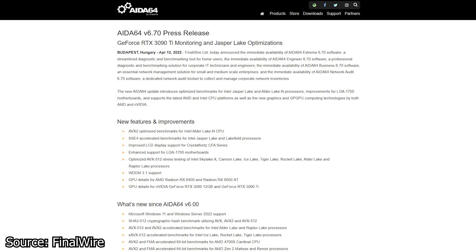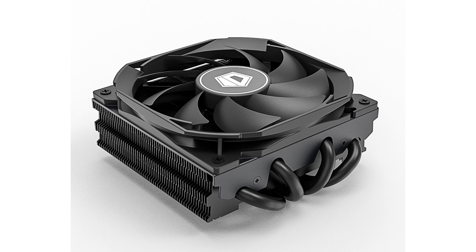In the ASAP Tech News episode 82, we talk about Subrent launching their own RAM memory series, AIDA64 has a new version, ID Cooling announces a new low-profile CPU cooler, and SteelSeries has three new lightweight gaming mice.